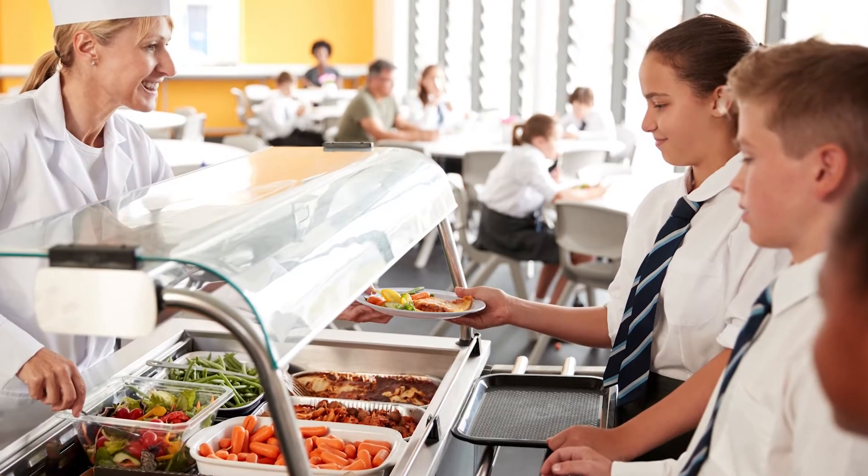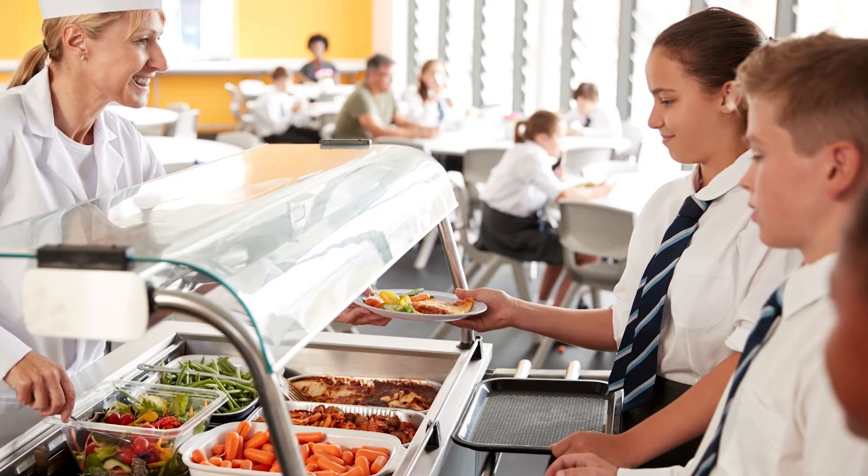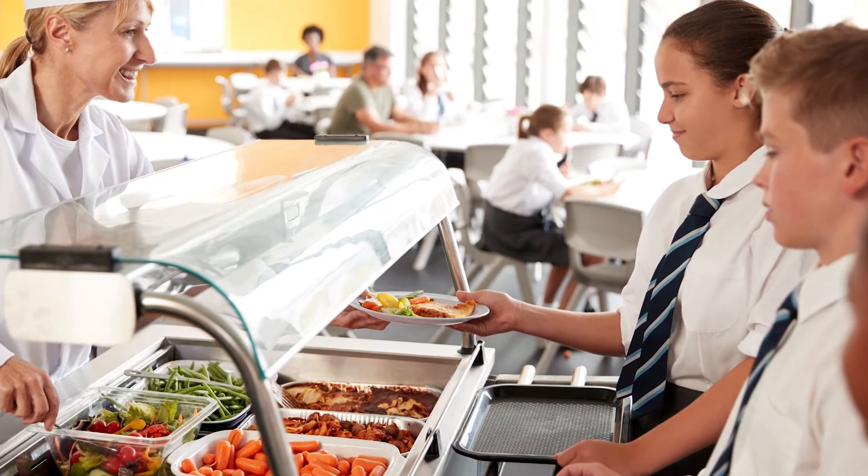It's important to know so you can plan how much you can spend every day. You may have different lunch times from other school years. This is to give you time to queue, choose your food and have enough time to enjoy it.